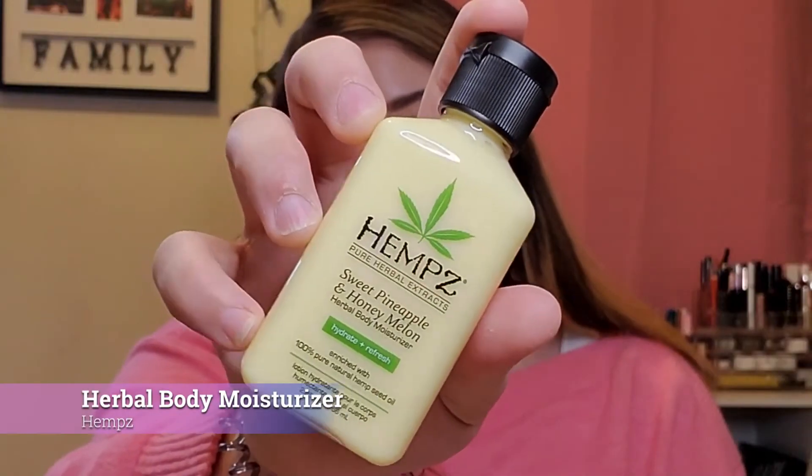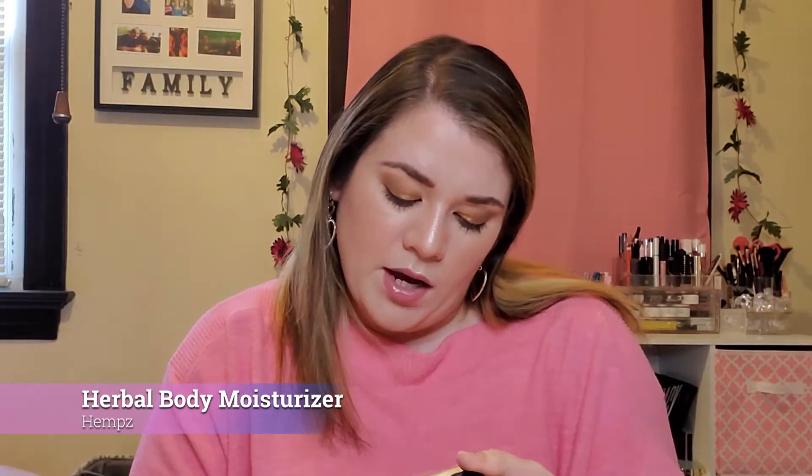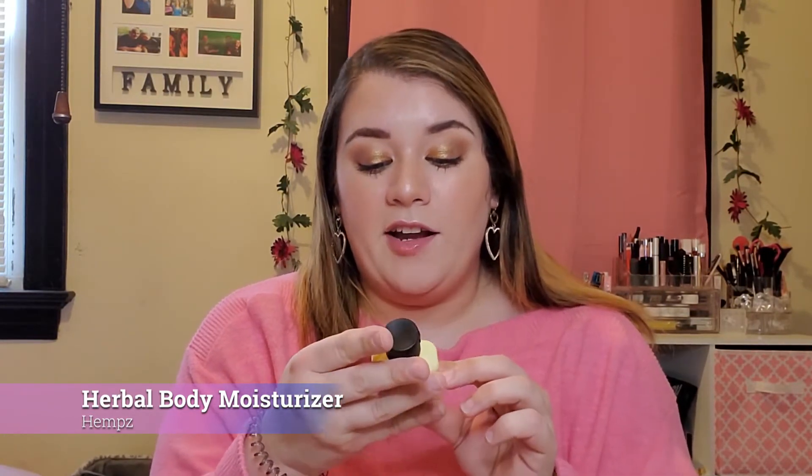Next in the box is a deluxe sample of Hemp's Pure Herbal Extracts Sweet Pineapple and Honey Melon Herbal Body Moisturizer. It's enriched with 100% pure natural hemp seed oil. It does smell very good — I can definitely smell the pineapple and melon. The full size of this product is $23, but I calculated the ounces between the original and the sample, so this deluxe sample value is about $3.